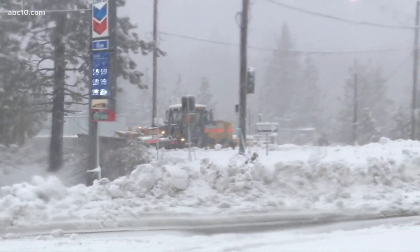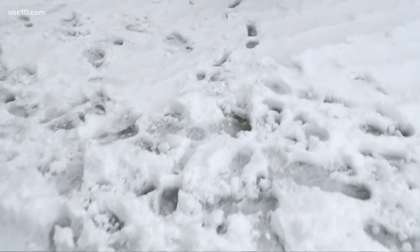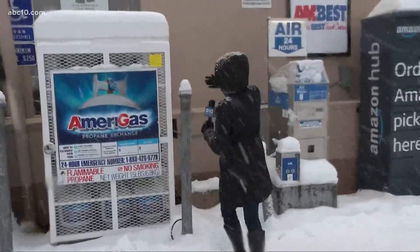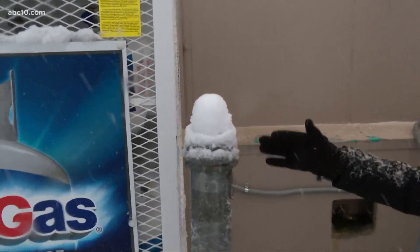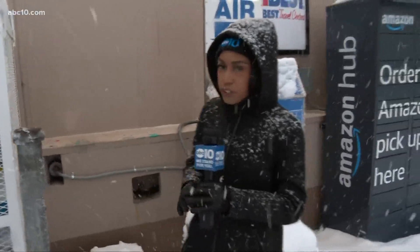It is cold. Coming back around this way, you can see just how much snow is on the ground. Take a look at my footprints — you can see just how deep this snow is. We're expecting about five to six inches. And take a look here: from just standing here since around 5 a.m. this morning, you can see how much snow has toppled off onto the top of this pole.